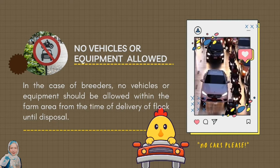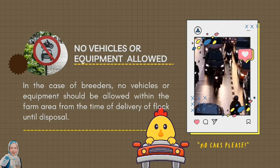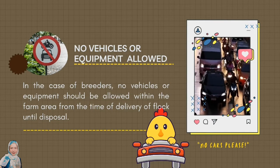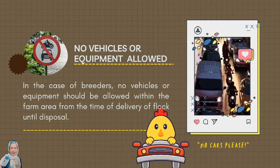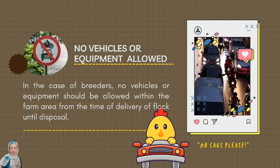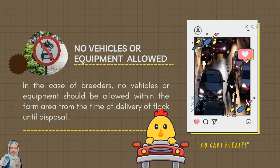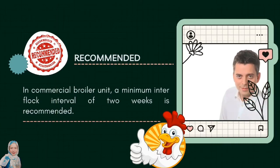In the case of breeders, no vehicles or equipment should be allowed within the farm area from the time of delivery of flock until disposal. Contaminated vehicles or equipment can be a risk to the poultry farm. In commercial broiler units, a minimum inter-flock interval of two weeks is recommended.